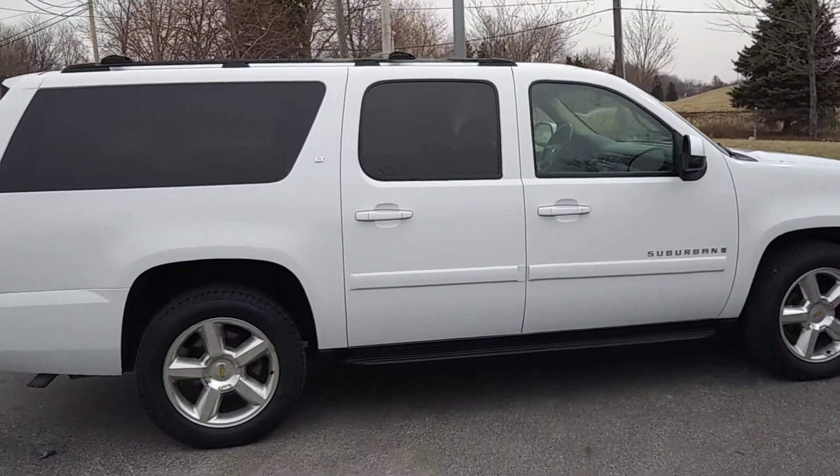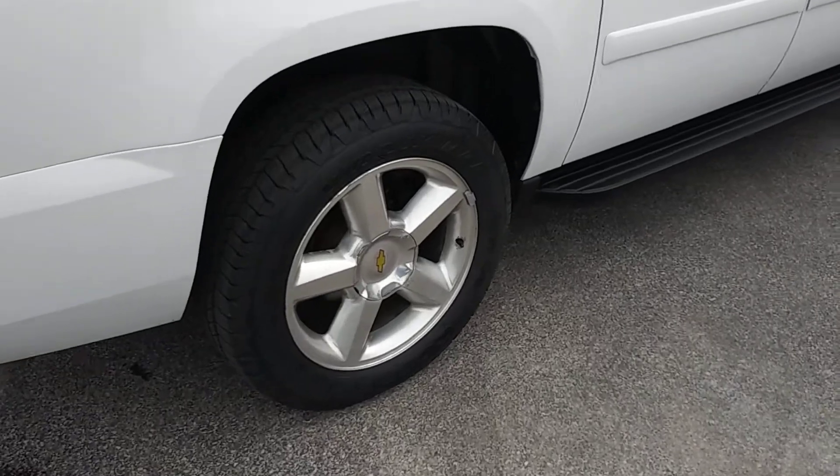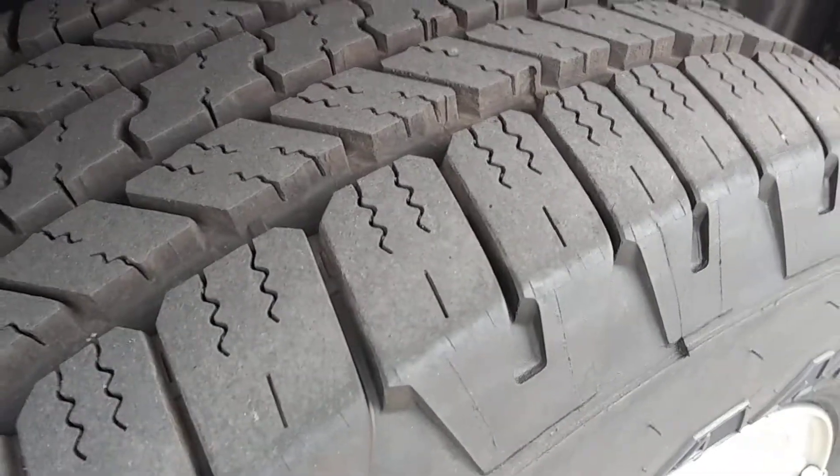This white metallic exterior opens to a tan leather interior that's in great condition. It has large chrome aluminum wheels with great tire tread — these tires are nearly new.